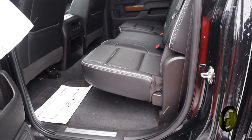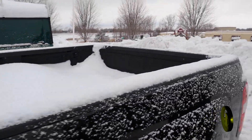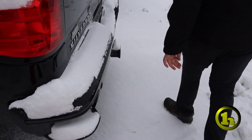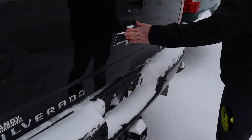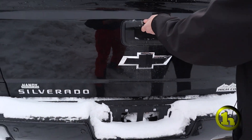It comes with a spray-in bed liner already in it. You've got the assist steps, the black bow tie badging and High Country badging on the back, and the easy-down tailgate.